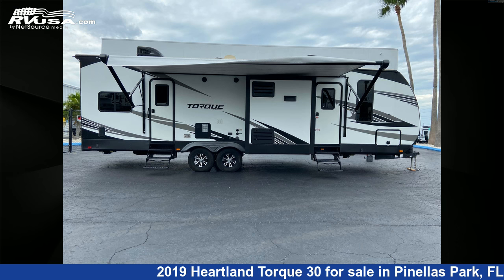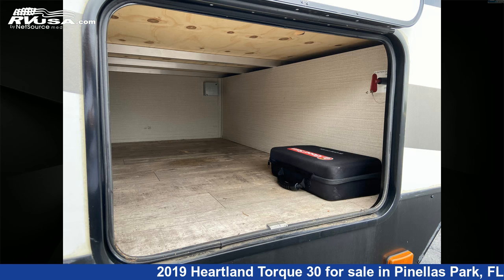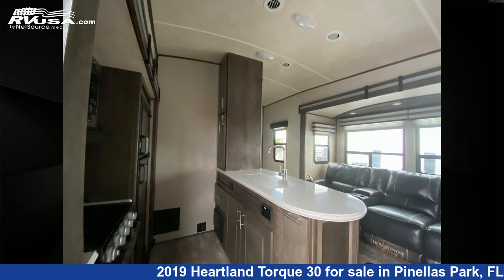For more information and pricing on this unit, and to see all units available for sale by Travel Camp of Pinellas Park, visit rvusa.com.